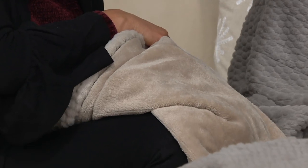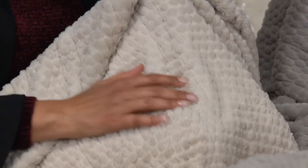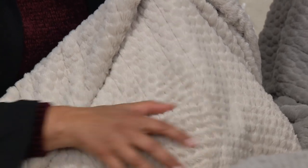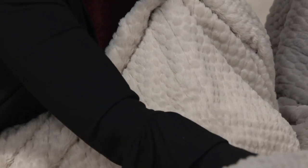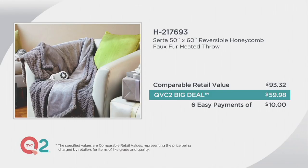Sharon was an existing Serta owner coming back for another one — she couldn't pass it up. When you look at the price, it's really like $30 for the micro mink side and $30 for the honeycomb pattern, because it's reversible — two completely different looks. If you want something quieter, choose the micro mink side. If you want more drama, go with the beautiful honeycomb pattern. It's $59.98, compared to the retail of $93.32.